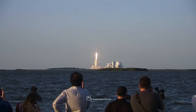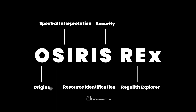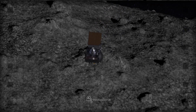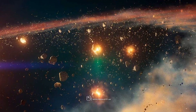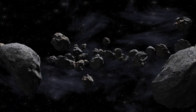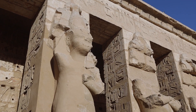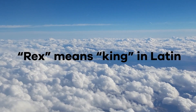OSIRIS-REx was the third major planetary science mission for NASA's New Frontiers program. OSIRIS-REx is an acronym for Origins, Spectral Interpretation, Resource Identification, and Security Regolith Explorer. The goal of the mission was to collect a sample from near-Earth asteroid 101955 Bennu and bring the sample to Earth. The mission, developed by scientists at the University of Arizona, will give us more information about how the early solar system formed and how life began. It will also help us better understand asteroids that could impact Earth in the future. OSIRIS-REx was named after the Egyptian god Osiris, possibly because Osiris is believed to have been one of the first pharaohs in Egyptian mythology. REX for Regolith Explorer was tacked on later — REX means king in Latin.